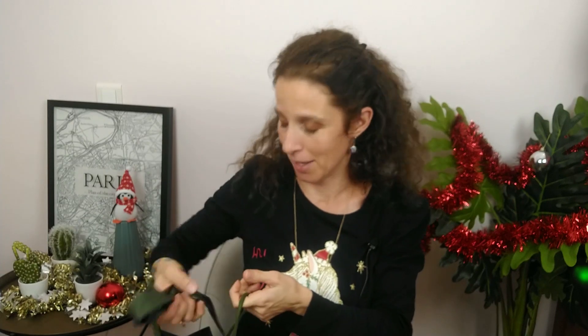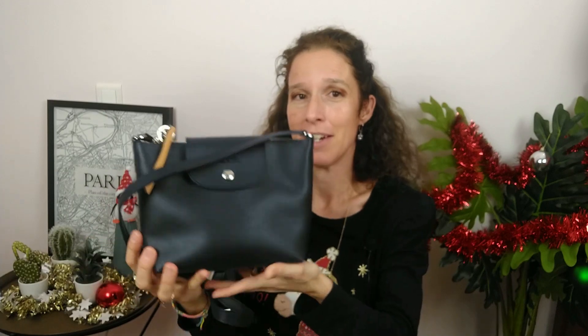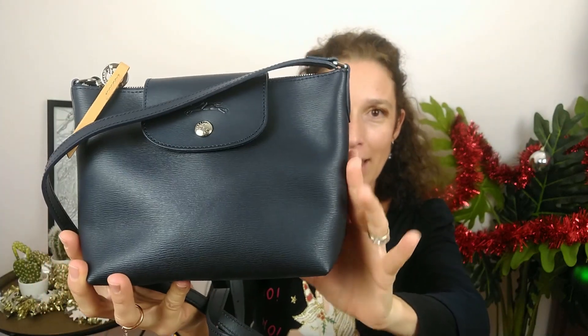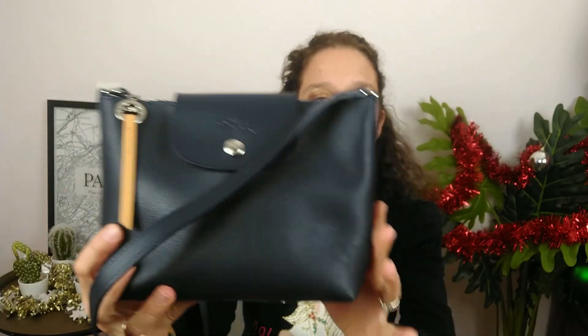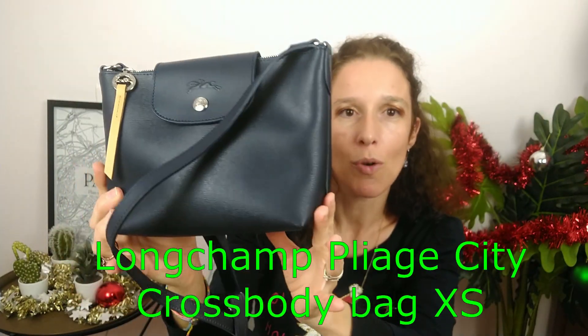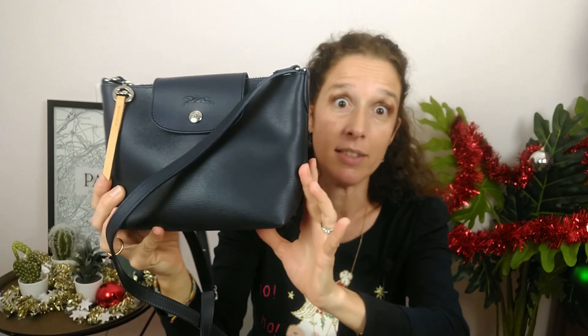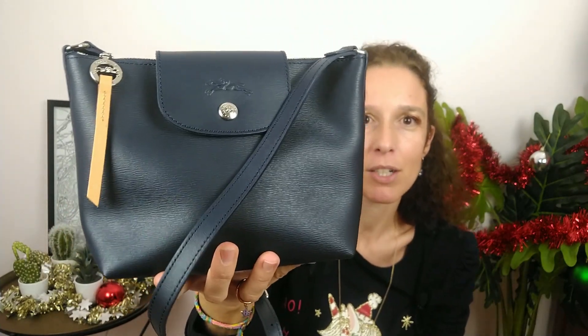I never presented you this kind of item. I also didn't mention it in the video where I was giving advice about buying the silk ribbon from Longchamp, because I do think it's a really nice item. She was happy and she received from me this cute little bag. As you can see, this is the Le Pliage City Crossbody XS in the navy color. Look how gorgeous it is.